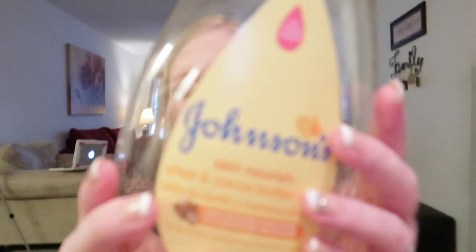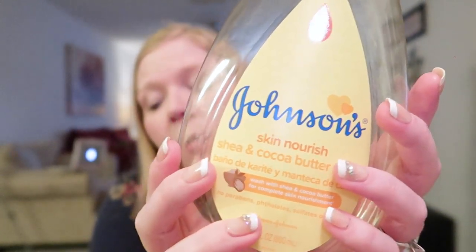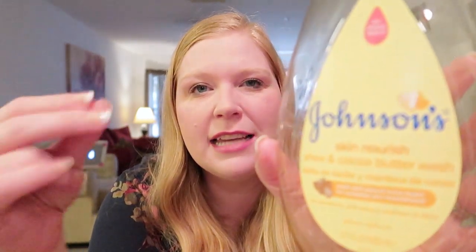Lucy went through this Johnson's Skin Nourish Shea and Cocoa Butter wash. It worked really well for her. I still like bathing her in baby wash because I think it's a little more gentle. It was okay — I didn't love the scent. I'd rather have the lavender one or the Baby Magic one, but she used this as a body wash and we liked it fine.